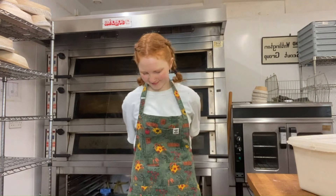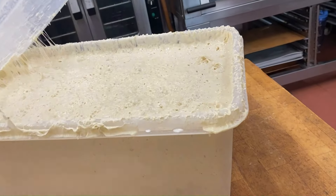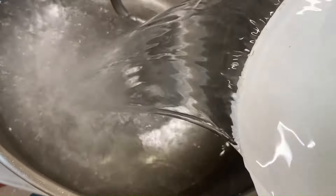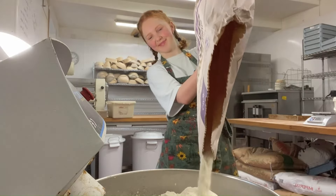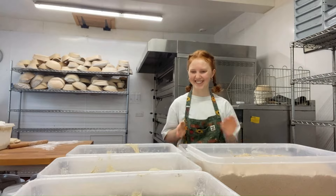I then go home and do some boring bakery paperwork, but it's necessary. I couldn't find any of my headbands this morning so I forced my sister to braid my hair. Gary the starter is looking very happy so I mix my dough. I make around a hundred kilos, which makes about 120 loaves.